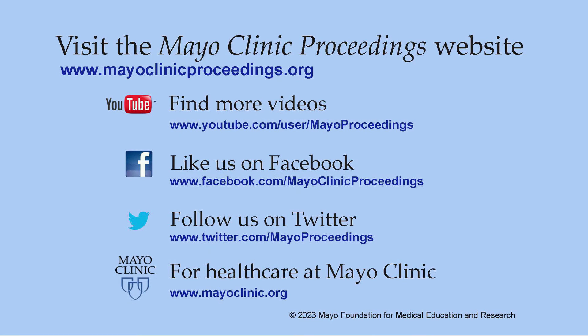We hope you found this presentation valuable. Our journal's mission is to promote the best interests of patients by advancing the knowledge and professionalism of the physician community. For more information, visit www.mayoclinicproceedings.org, where you'll find access to our social media content, additional videos on YouTube, journal updates on Facebook, and you can follow us on Twitter. More information about healthcare at Mayo Clinic is available at www.mayoclinic.org. This video content is copyrighted by Mayo Foundation for Medical Education and Research.